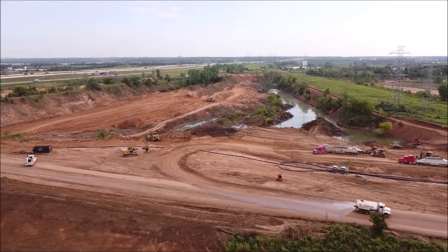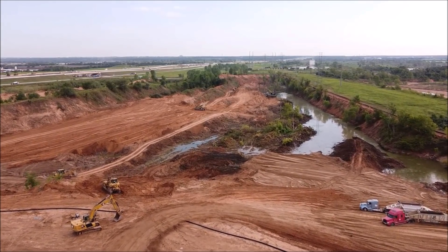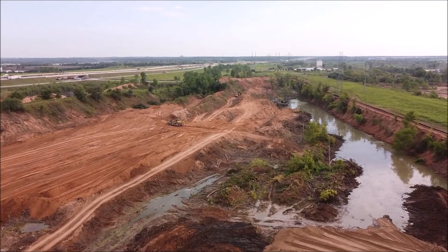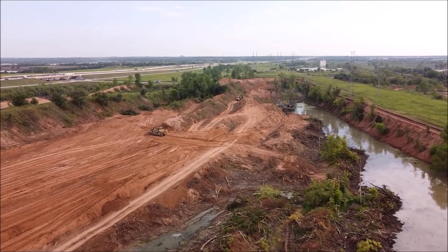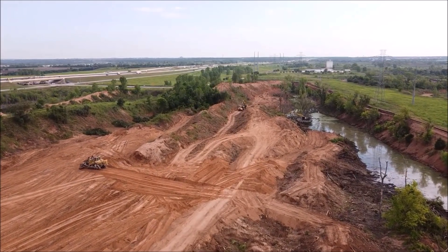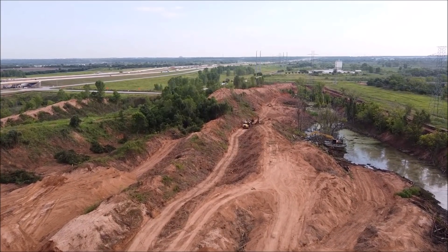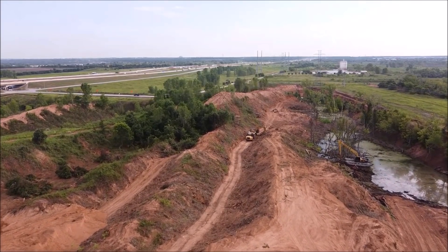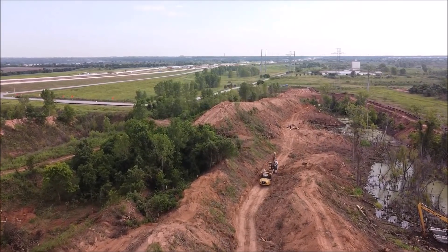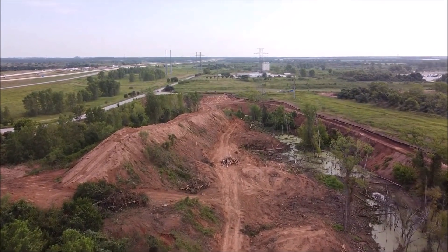That is it for Giga Texas for August 4. Progress continues to be swift and this video shows a bit more information about field dirt and how much they likely need to import from offsite. Stay tuned for more and make sure to subscribe to Joe's channel as well as TorqueNews. Joe is right now taking another video and is going to send it later today. This is Armin Haryan from torquenews.com — have a wonderful day and God bless you all.